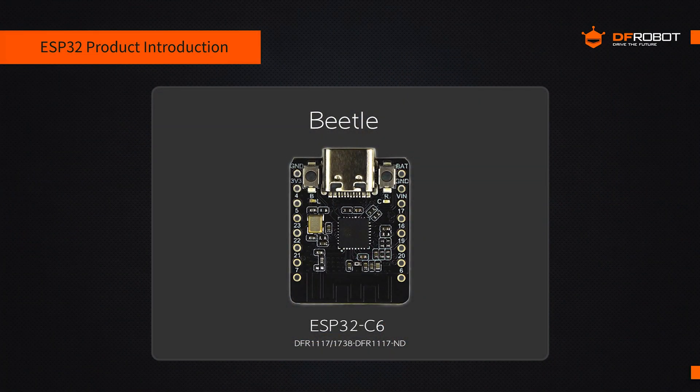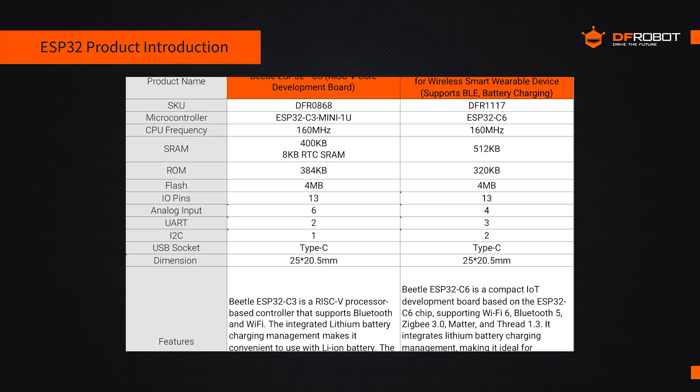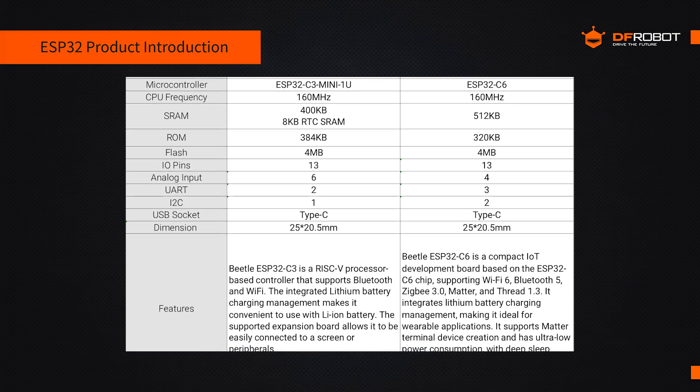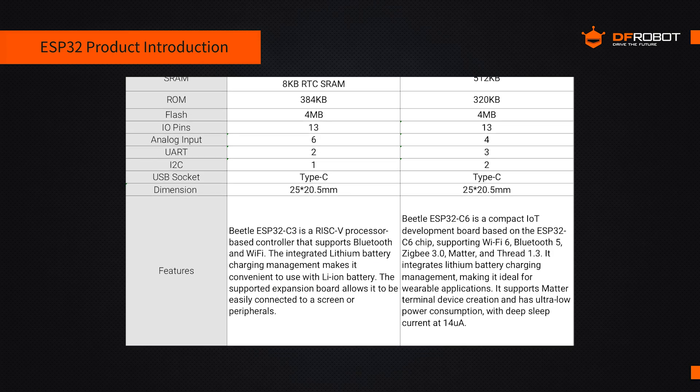Now let's take a look at our Beetle ESP32-C6. Compared to the ESP32-C3, it offers enhanced communication protocols and processing power, supporting more wireless protocols for diverse IoT applications. You can find the detailed comparison in the table. Thanks to its compact size and powerful features, these devices are widely used in wearables and small IoT projects, as well as other applications requiring high performance and low power consumption.